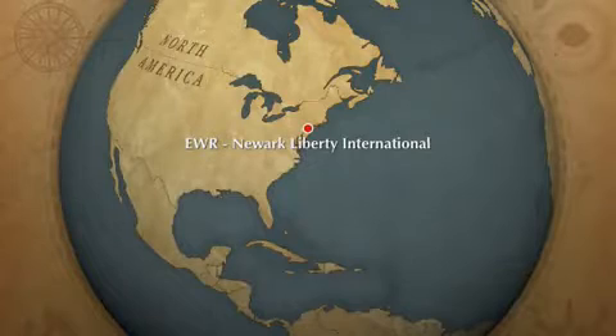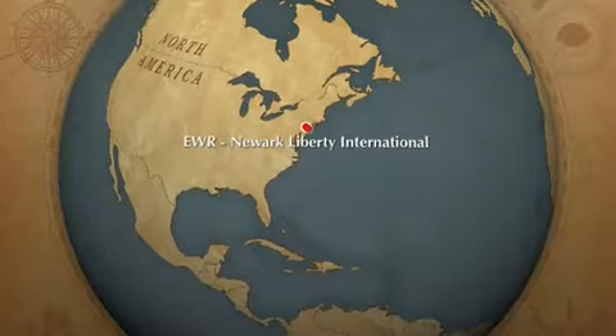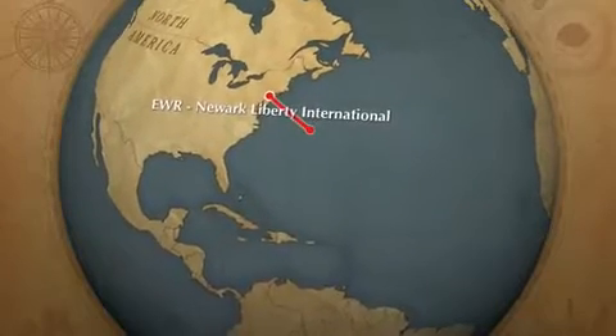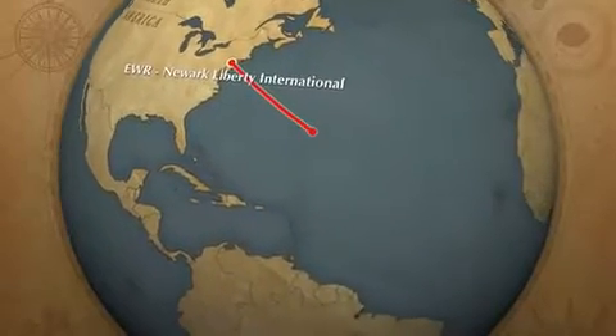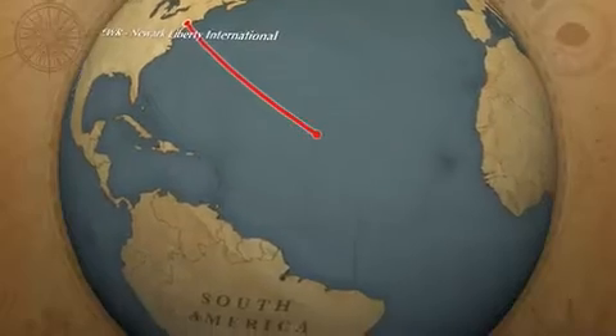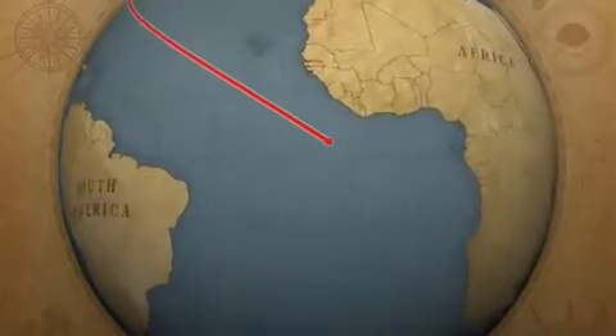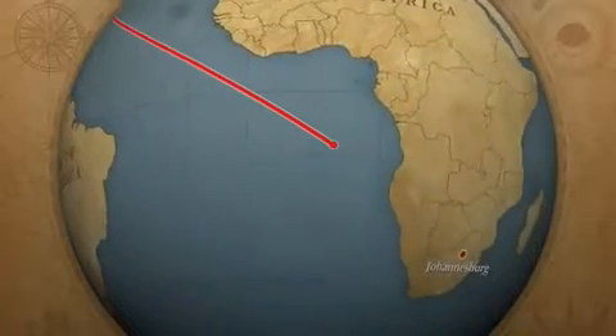It seems the nutraceutical industry is constantly discovering new and exciting fruits that offer exceptional nutritional value over the current consumer offerings. These new fruits often come from exotic locales where the mainstream consumer has yet to travel to, let alone taste the local flavors.